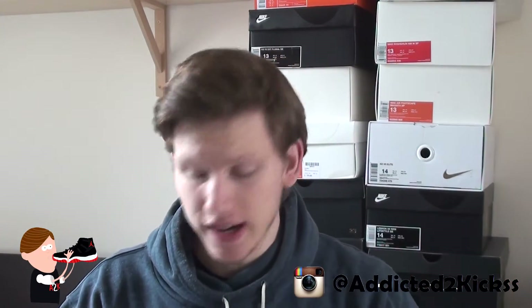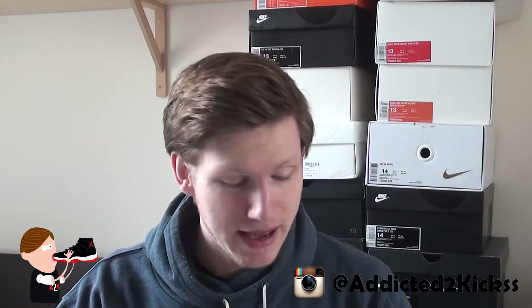I got these via Klekta, which I normally buy sneakers from of course, as y'all probably know. But today it's a backpack — a Supreme backpack.